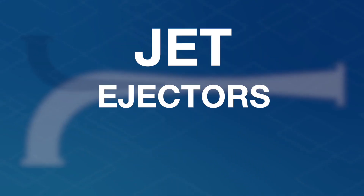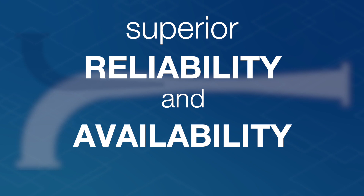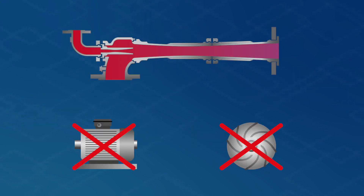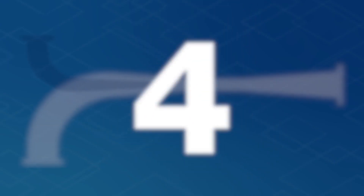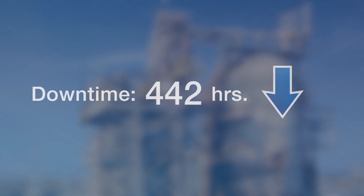Number three: jet ejectors offer superior reliability and availability. This beneficial robustness is due to a lack of moving parts and even applies after extensive downtime. Number four: jet ejectors require little maintenance. The very principle of the jet ejector sustainably reduces downtime, and this increases savings on operational costs.